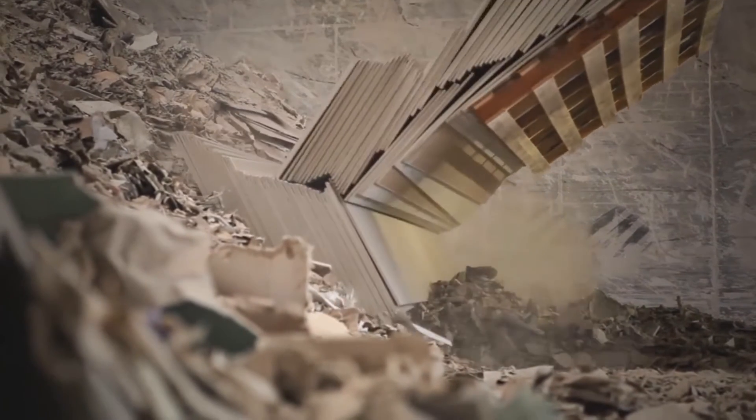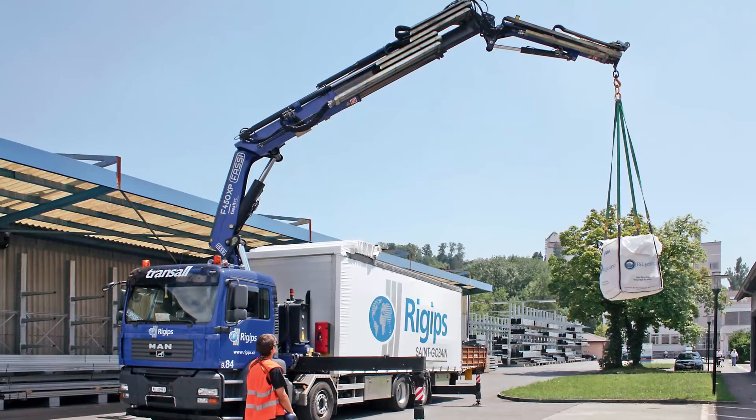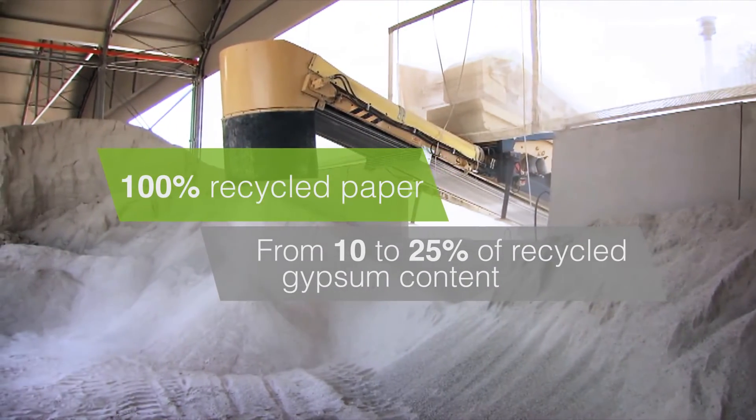Gypsum is a very special material because it can be recycled over and over again in an infinite cycle, which makes it different from other materials. In order to give our customers the opportunity to help us recycle, we offer services like bins, big bags, and containers — tools they can use to collect their offcuts and waste and bring it back so that we can reuse this recycled material.